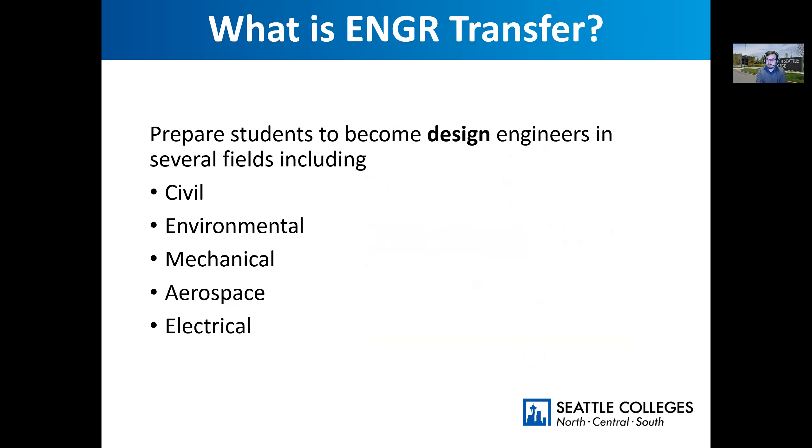I want to talk specifically about what engineering transfer is. Our engineering transfer degree is geared towards students that want to become design engineers — in different fields including the big majors: civil, environmental, mechanical, and aerospace. Aerospace is sometimes its own major, sometimes it's part of mechanical engineering, and then also electrical engineering. These are the major design engineering types that we serve here at South.